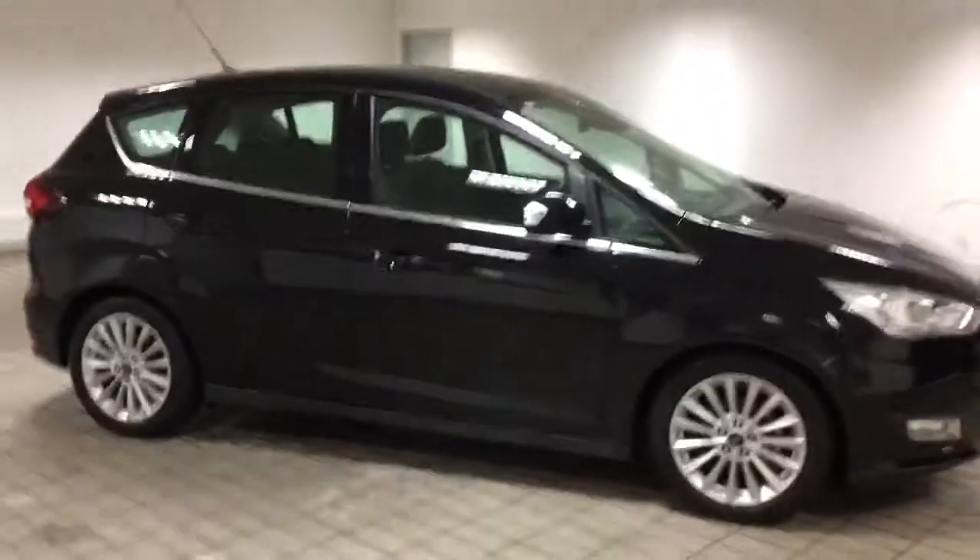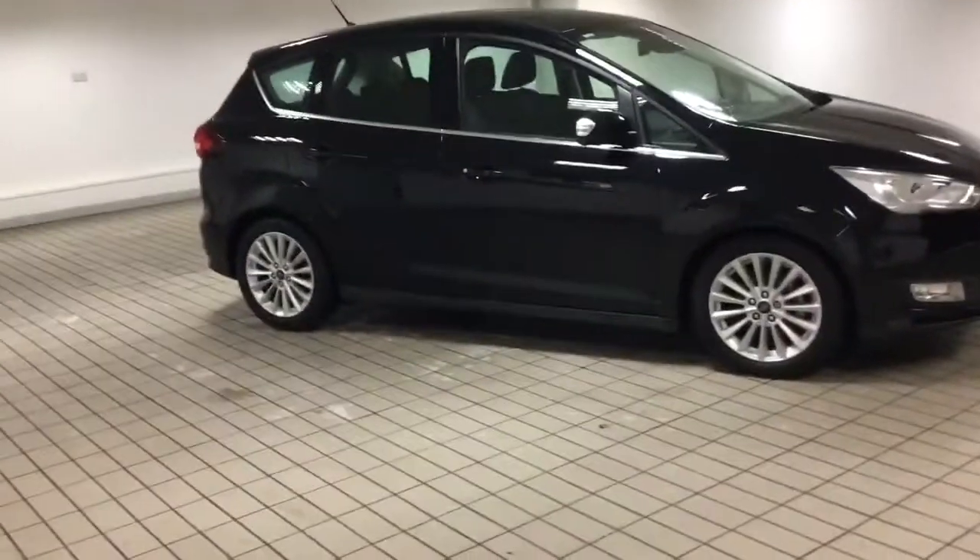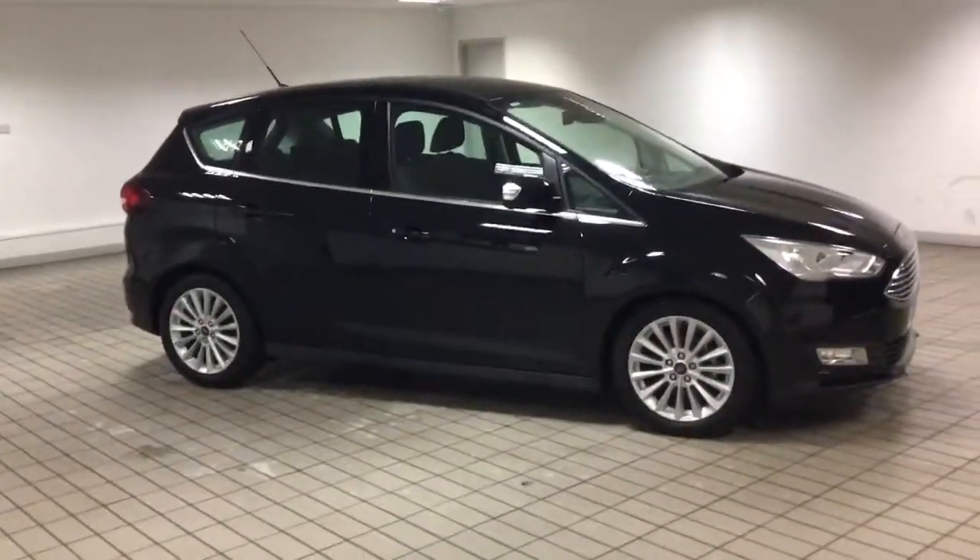This is a lovely car and at £15,000 it is very cheap. These are £25,000 brand new, and to say it's only six, seven months old with 14,000 miles on the clock, £15,000 is a very good price indeed.